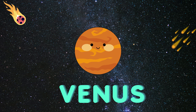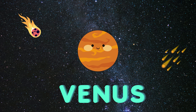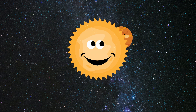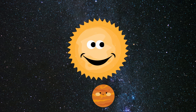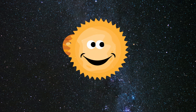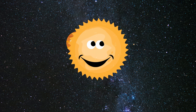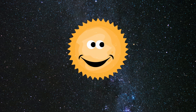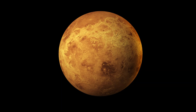The second planet is Venus, let's learn about it. This is a real picture of planet Venus.